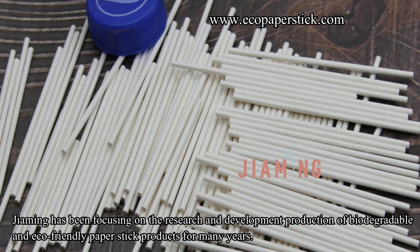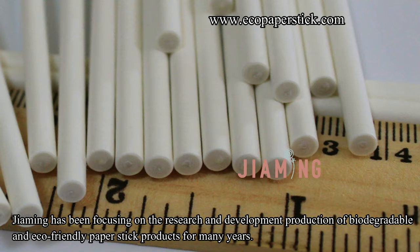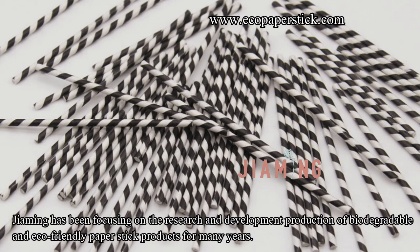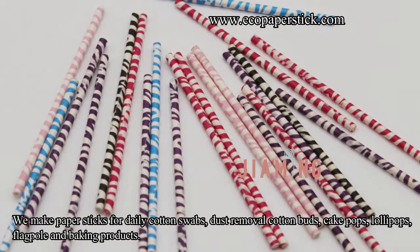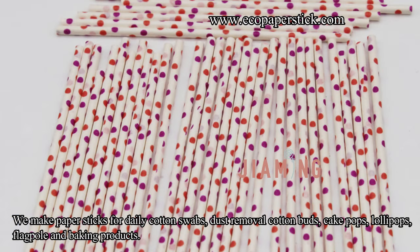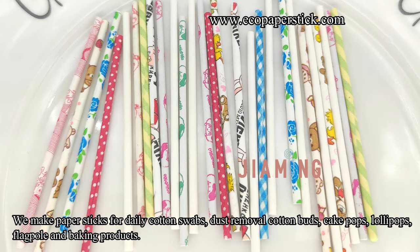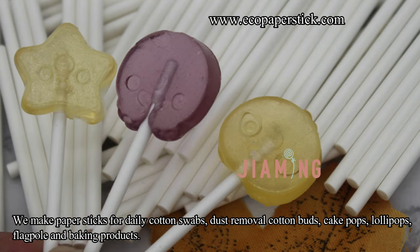Jiaming has been focusing on the research and development production of biodegradable and eco-friendly paper stick products for many years. We make paper sticks for daily cotton swabs, dust removal cotton buds, cake pops, lollipops, flagpole and baking products.